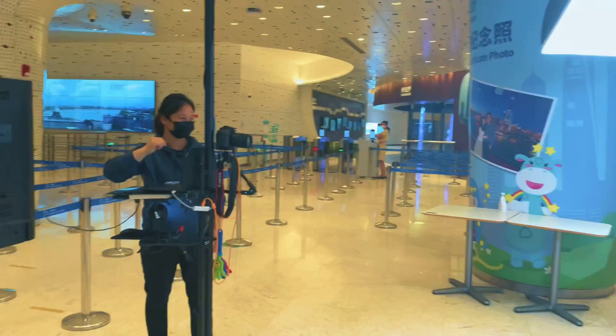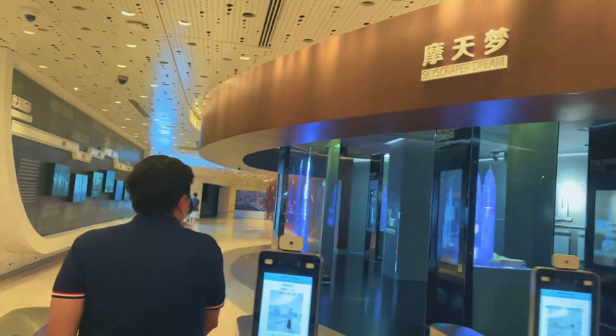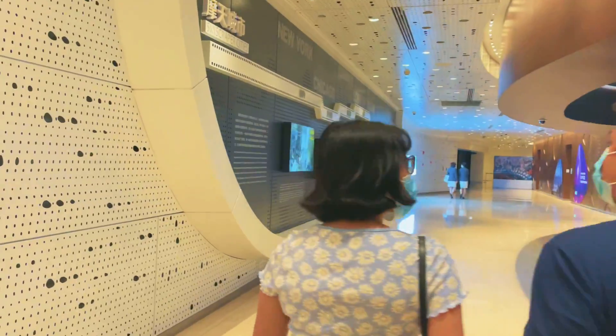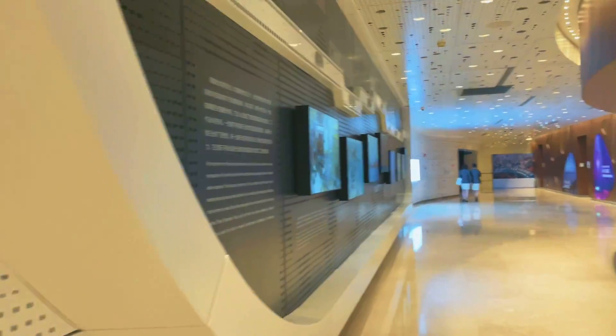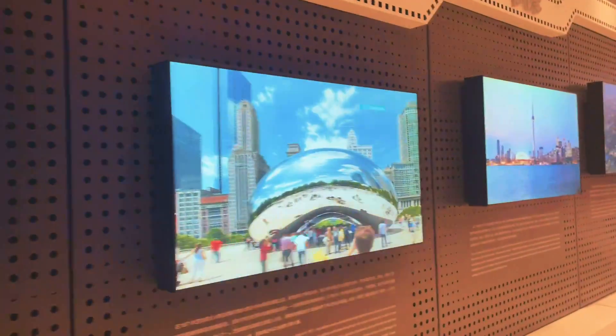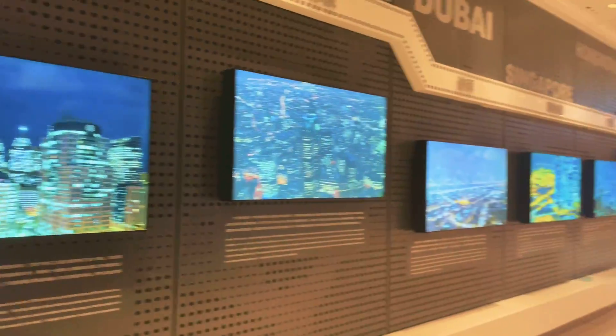Construction work on the tower began in November 2008 and was completed in September 2014. The observation deck was open to visitors in July 2016, but since April 26, 2017, the sightseeing deck on the 118th floor has been open to the public.